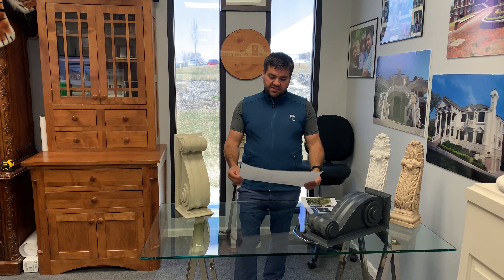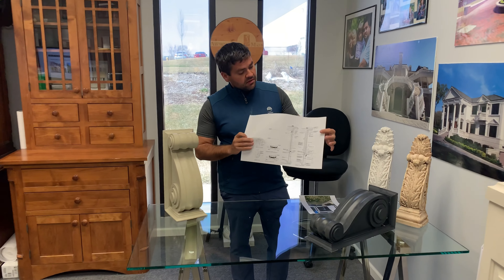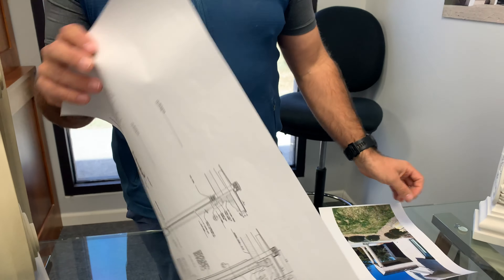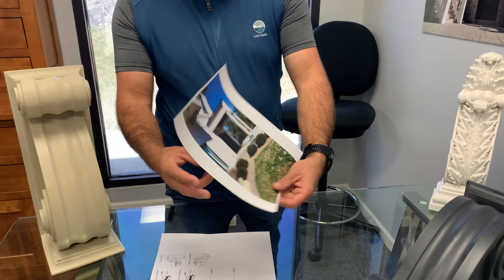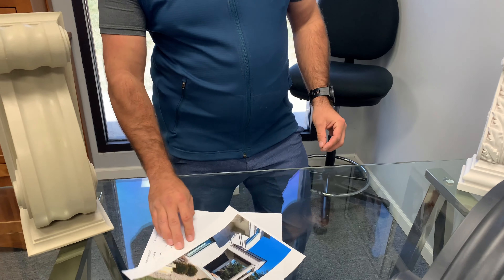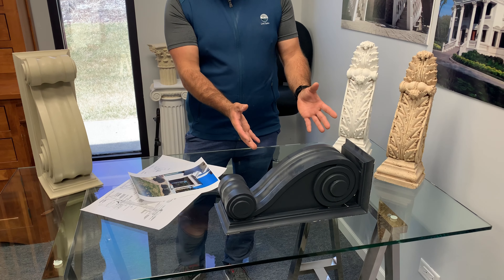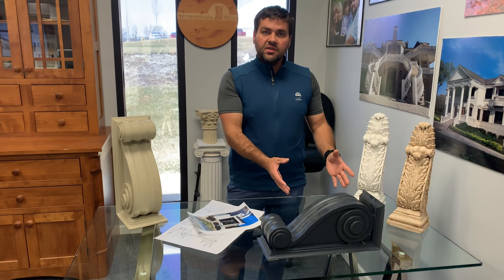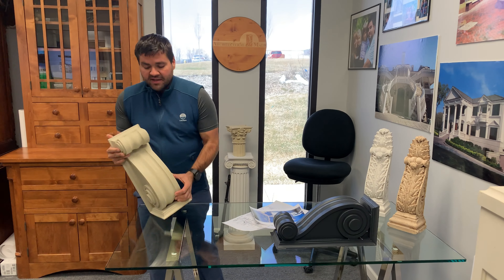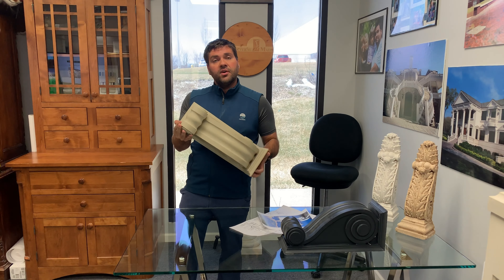We had an architect recently contact us and send us a schematic drawing of an existing house that had some corbels, which you could see right there. From there, we had the builder take pictures of the existing cornice and send it to us. We then mill out the actual piece out of a high-density polyurethane so that we can create the mold, and then we cast it in our full-cast, lightweight GFRC product.